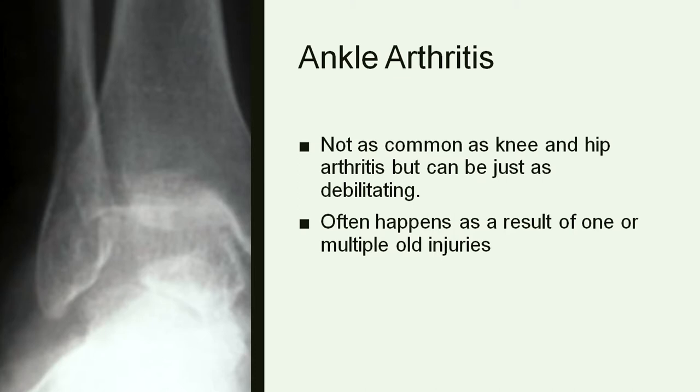Ankle arthritis is a little different from knee and hip arthritis — it's not nearly as common, and unlike hip and knee arthritis, it usually doesn't come on just with wear and tear. Ankle arthritis is usually due to some old injury, whether it's an old ankle fracture or an old sprain. That can cause cartilage damage that slowly gets worse over time.